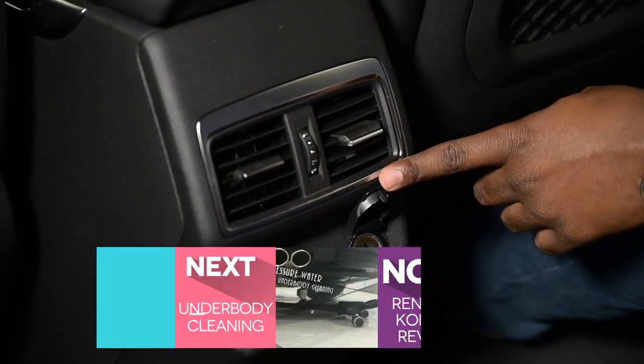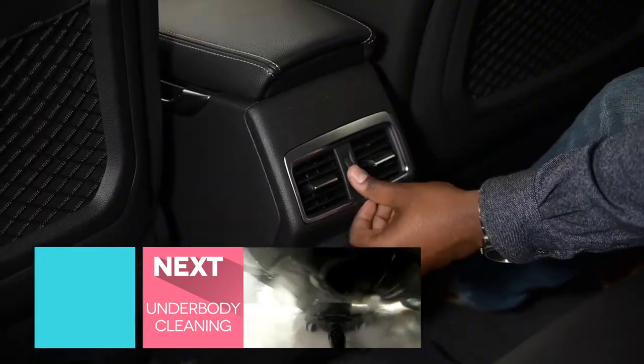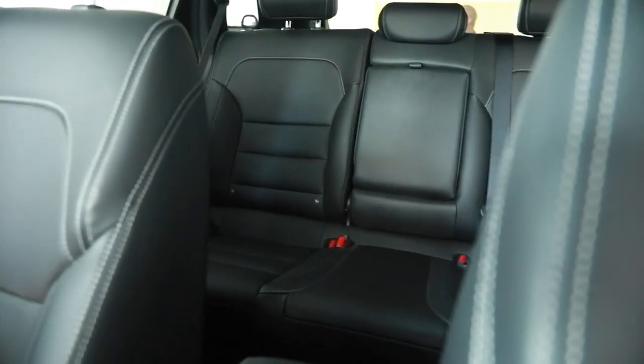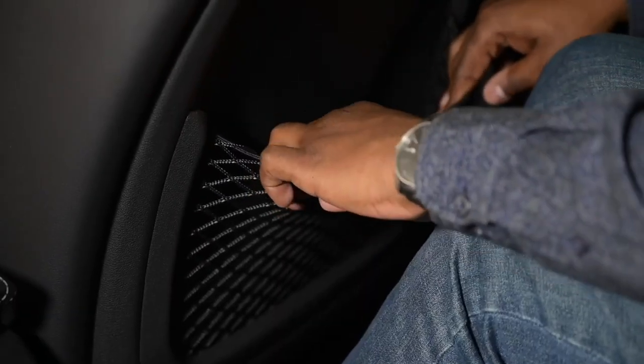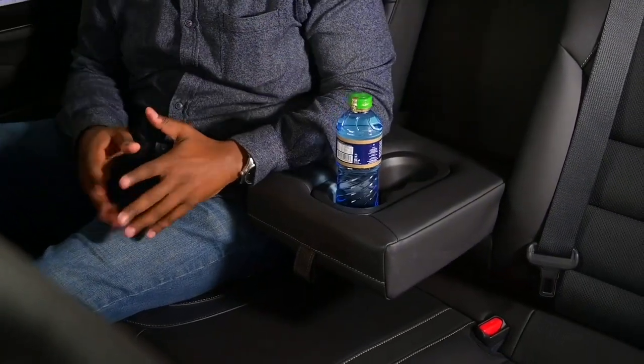In terms of power, you actually have two USBs and a 12-volt socket, meaning that every passenger on the back seat can charge their device independently of each other — so your kids are not going to be fighting over charging. The air conditioning also has vents at the back to keep you cool on a long trip. There's a lot of space, nets at the back, pretty big door pockets, and a very comfortable armrest with space for one or two drinks. Let's check out the boot.